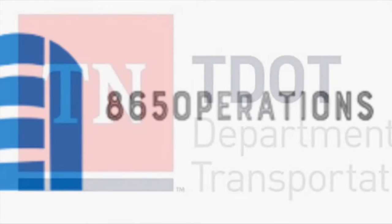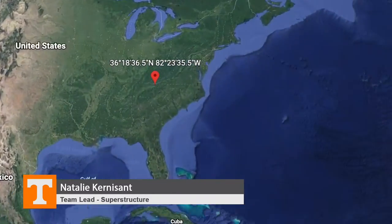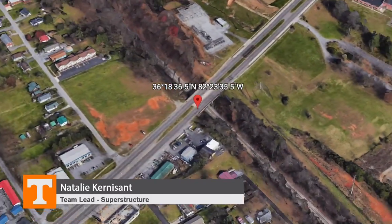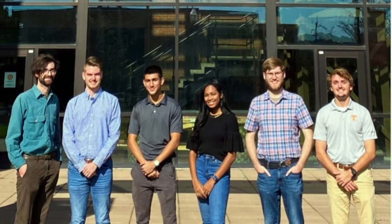Hi, we're 865 Operations and our design team is working with Tennessee Department of Transportation to replace and expand the existing bridge on State Route 34 over the CSX Railroad in Johnson City. There is currently a reinforced concrete bridge that we're replacing with a steel beam bridge that utilizes an orthotropic closed-ribbed deck on reinforced concrete columns.